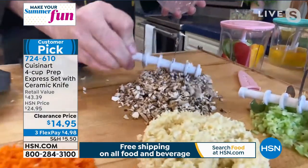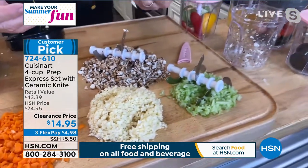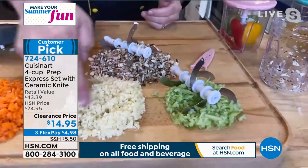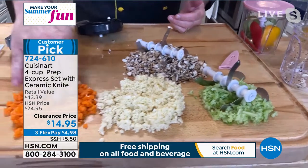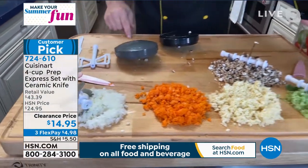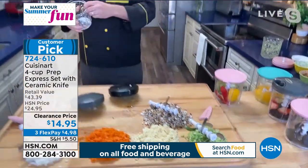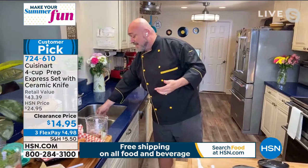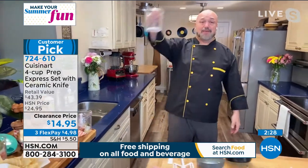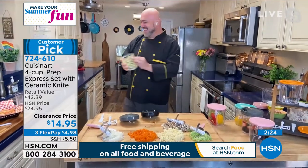Look at what we've done in just a matter of minutes: perfectly chopped garlic, slightly thicker carrots, onions great for soup, salad, or sandwiches, celery and mushrooms for a stew — as quick as you please. And one more time, the cleanup — one rinse and it's all done. No wonder we're as busy as we are.